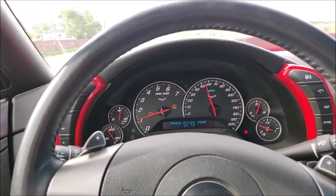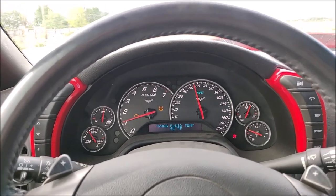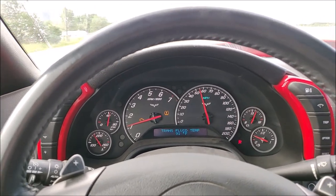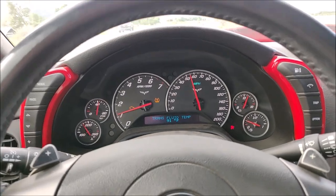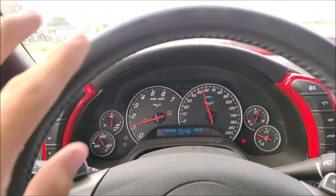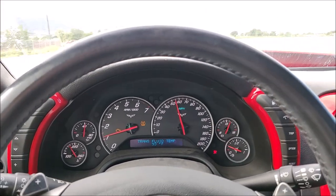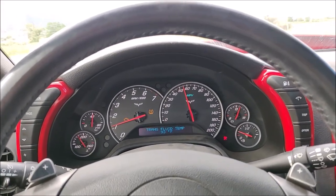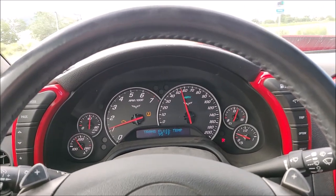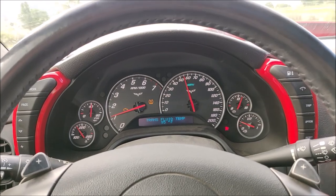Unfortunately, just from daily driving this thing, we're already having a couple of small issues. The check engine light keeps coming on from clogged catalytic converters — they're getting below the efficiency threshold. So we will definitely be doing a cat delete here shortly. This thing is so quiet it hurts, so we'll be doing a cat delete and getting that rumble to match that supercharger whine.